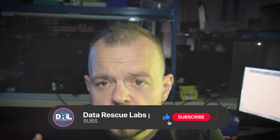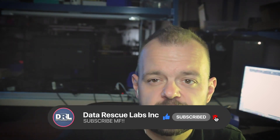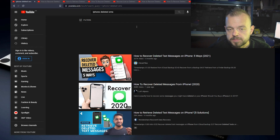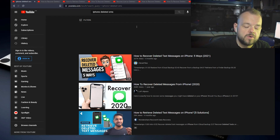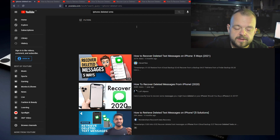Before I start, subscribe and like this video — it's going to help the algorithm. It takes you two seconds and it helps my channel a lot, so just click below right there.